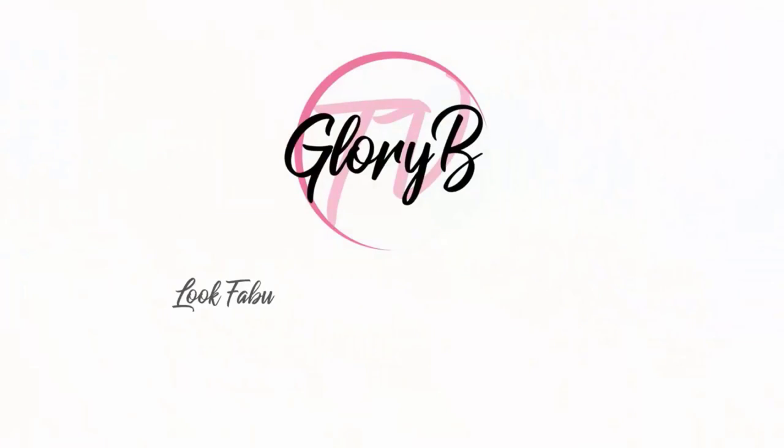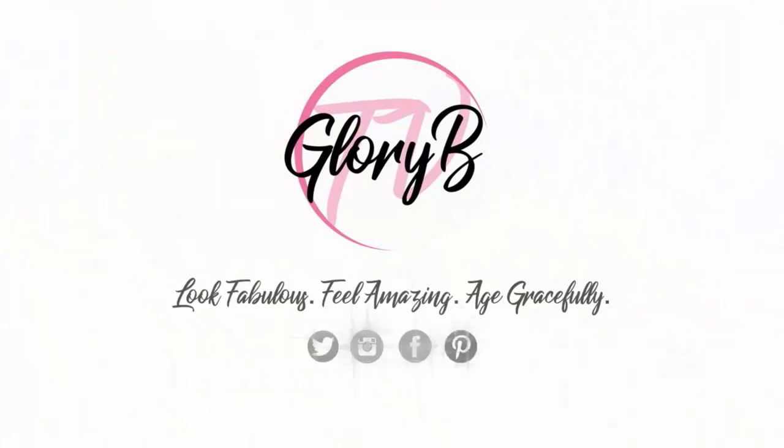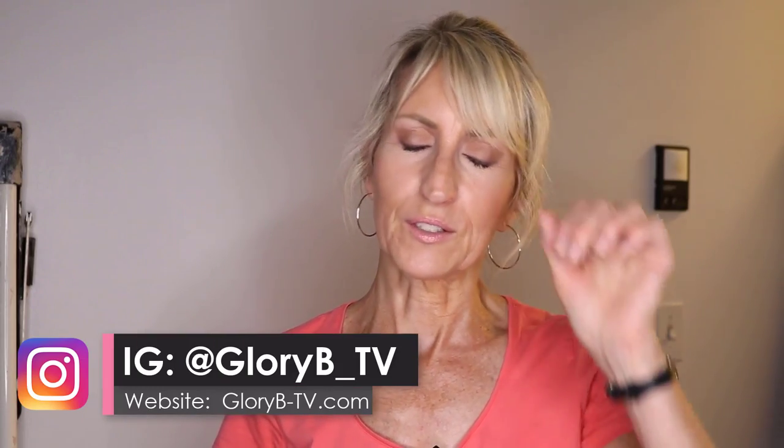I'm going to tell you exactly how I did it. Hi, I'm Glory B, and this is Glory B TV — typically a lifestyle channel for mature women who want to look fabulous, feel amazing, and age gracefully. My last move made me feel like I was not aging gracefully, and it was very stressful.